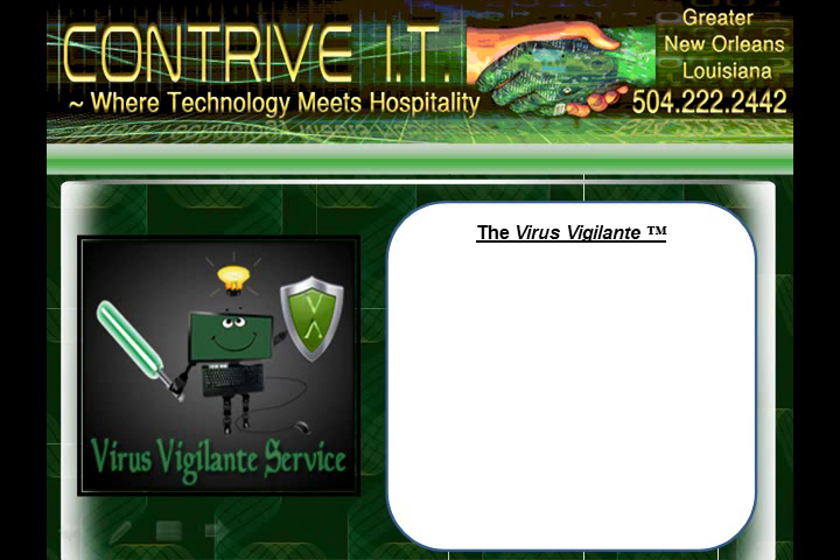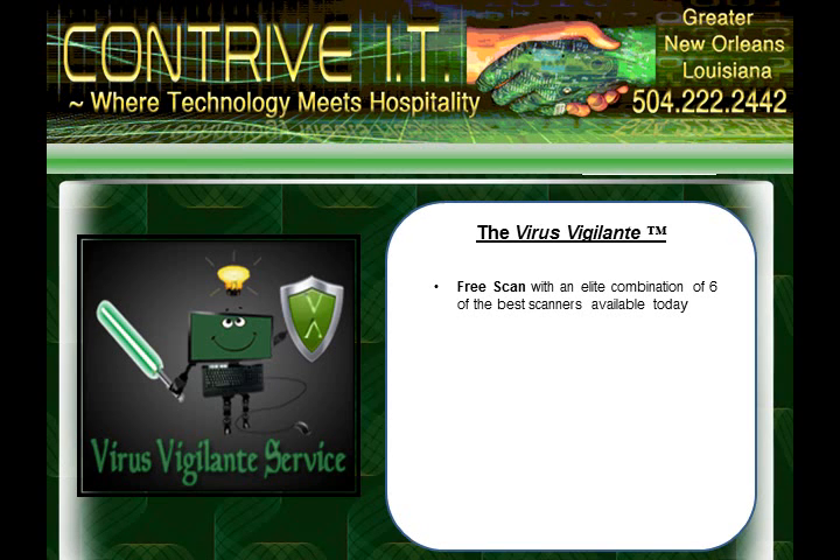The reason we call it that is because of our unique five point procedure that not only rids your PC of infections, but helps you be proactive against future problems. We begin with a full hardware and security scan with a combination of the best software available today. Then we guarantee removal of all traces by means of applying multiple advanced removal systems.